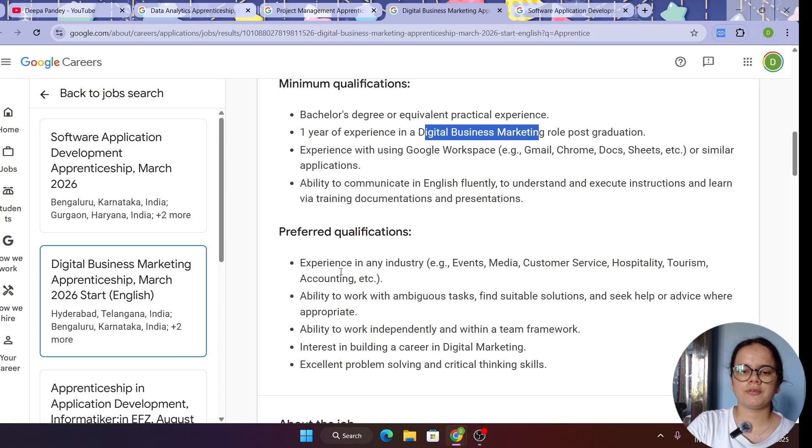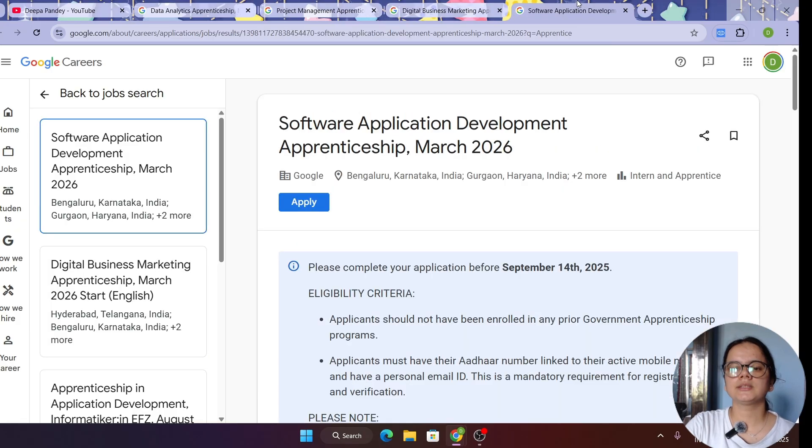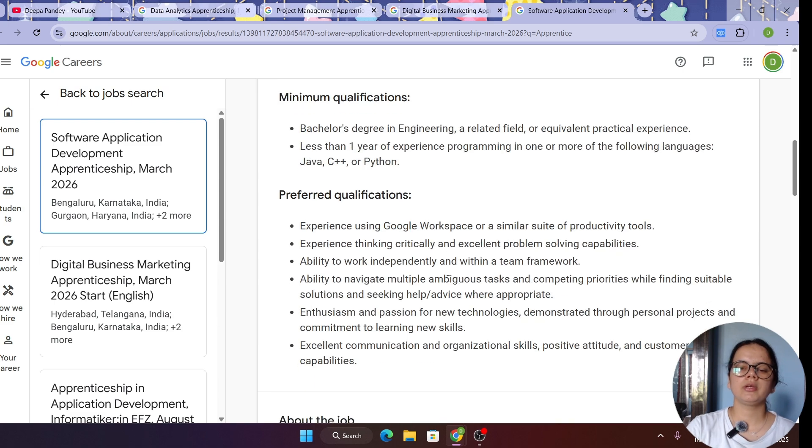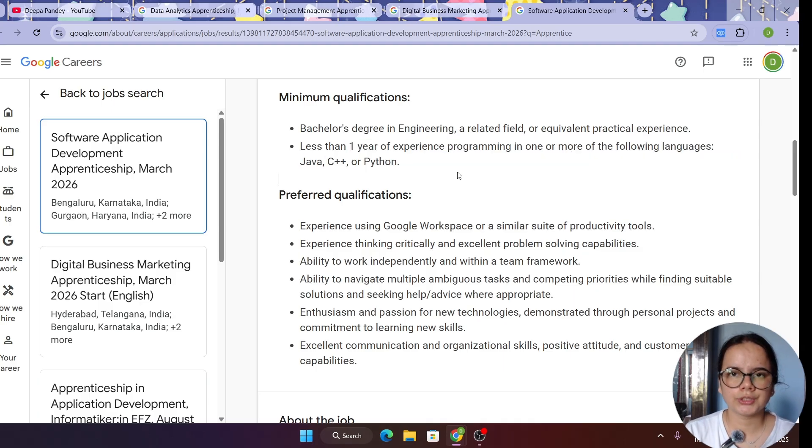The last role is Software Application Development apprenticeship. Here the eligibility requires experience in software development and less than one year of experience in any relevant programming language. If you are an engineering student currently trying to find a job, this is a great opportunity — you can apply for this application development role, as well as the Data Analytics apprenticeship role.